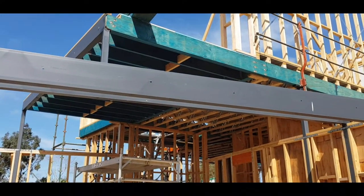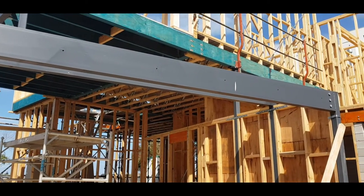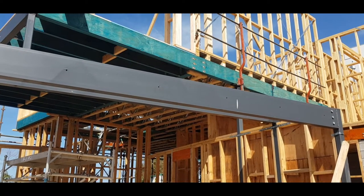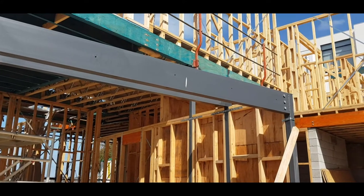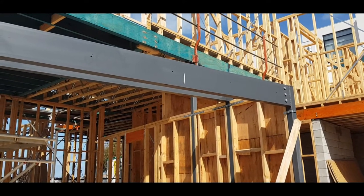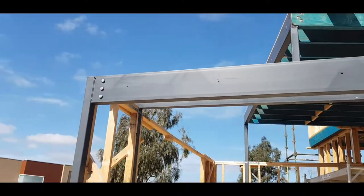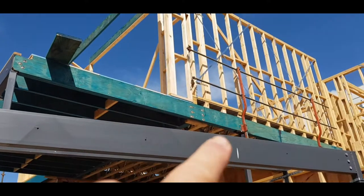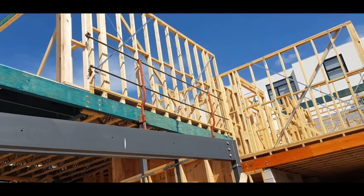We're basically building a frame on slab and floor joists. Just a couple of things to highlight here — because it's a difficult site, one of the costs on difficult sites is the structural supports required. As you can see, there's quite a considerable amount of steel and quite a considerable amount of beams supporting the floors.